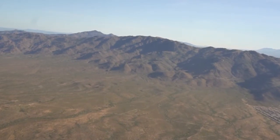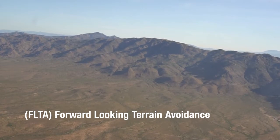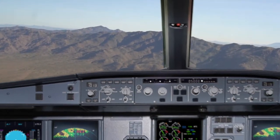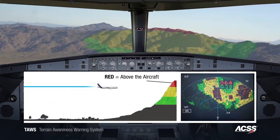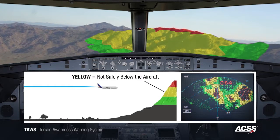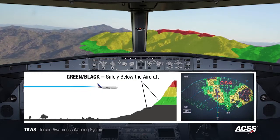In this first flight scenario, we demonstrate FLTA, or forward-looking terrain avoidance. We intentionally fly directly toward the terrain below the ridgeline, triggering the TAWS alert. Notice the different colors on the TAWS display: red reflects terrain above the aircraft, yellow indicates terrain that is not safely below, and green and black are regions that are safely below us.